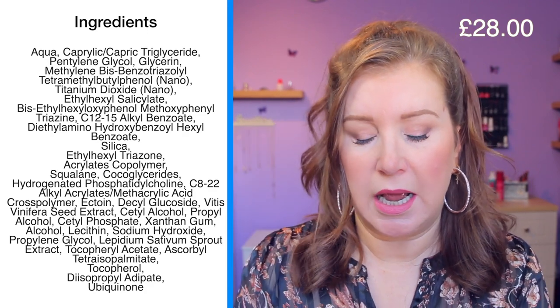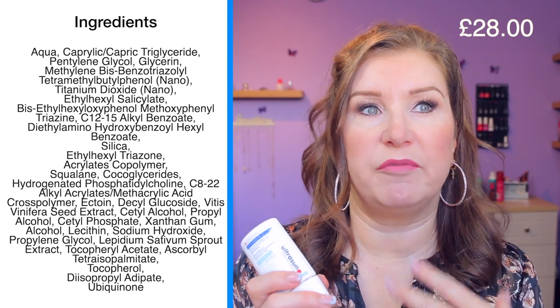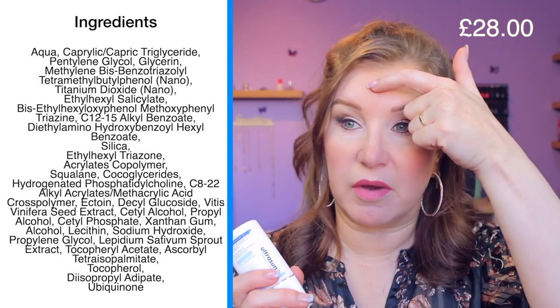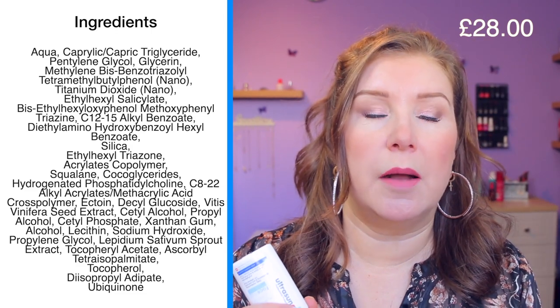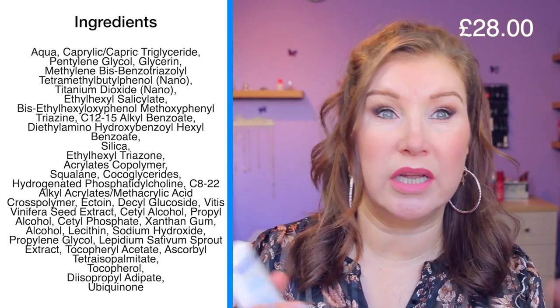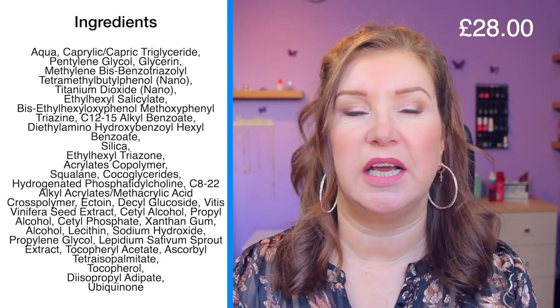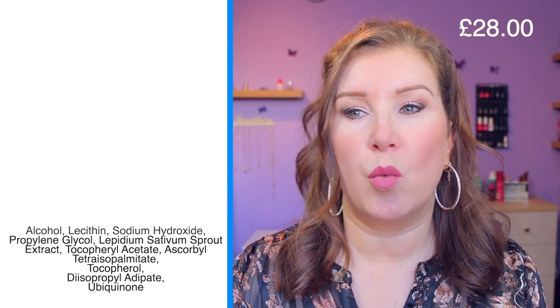I mentioned in a previous video that I'd been noticing with certain SPFs that my freckles were coming through all across my forehead and getting really dark on my nose. I know some people say SPF shouldn't necessarily block the sun entirely, but I know I can wear SPF 50 or 40 and be out in the sun for five minutes without getting freckles. I was surprised to see it happening with the Australian Gold and another one I can't quite recall.